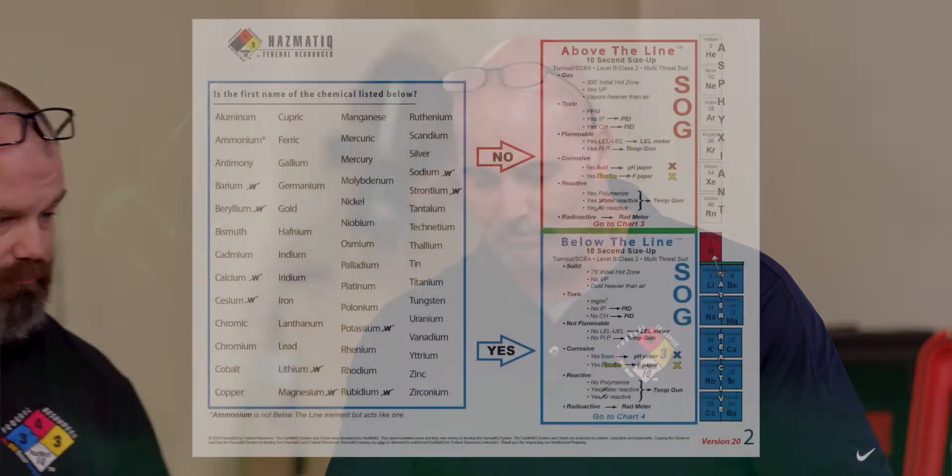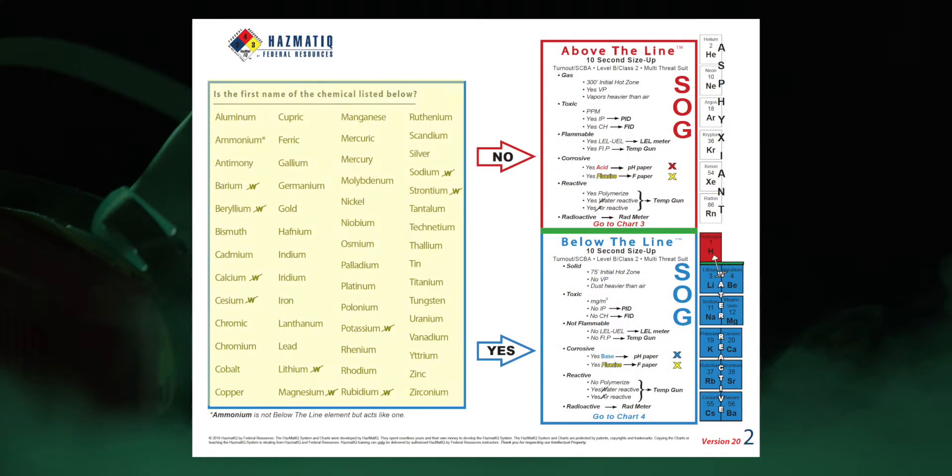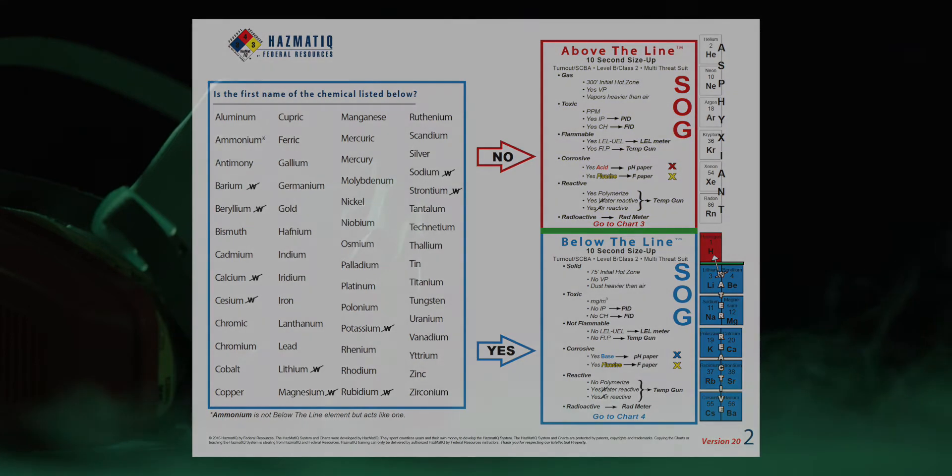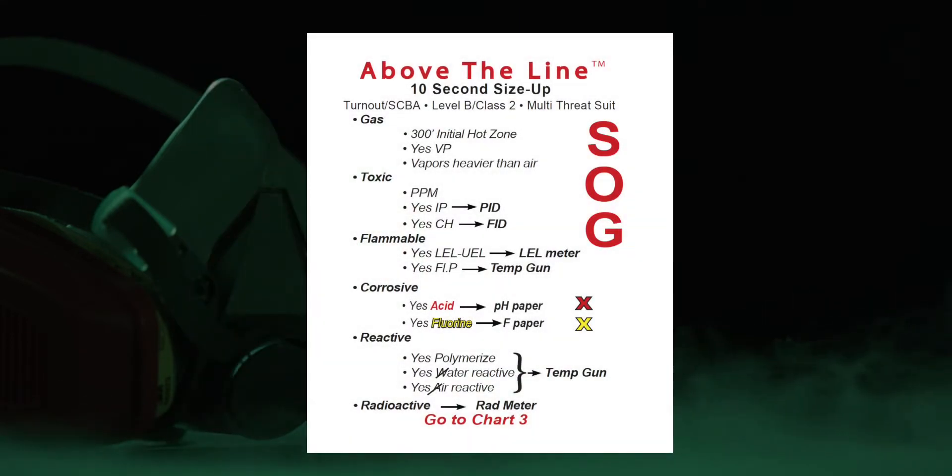So let's go to our charts. Get your charts, get your books out. I've got my NIOSH; Todd's got version 20 of the new HazmatIQ chart. So we're going to start on chart two. We're going to look for the chemical name in alphabetical order. Looking in the P's, I don't see Picric in this list. Neither do I. Since it's not here, the no-air points us over to the above-the-line SOG. This is our 10-second size-up, and this is how we're going to assume everything above-the-line lives and exists.